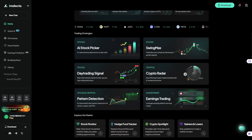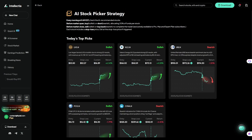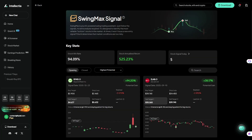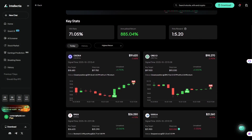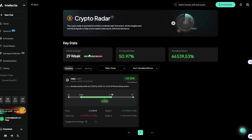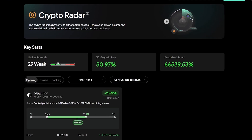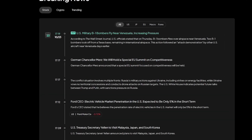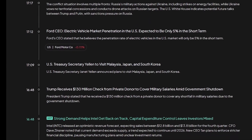The AI stock picker filters the most active or promising stocks for the day using data and sentiment analysis. There's also Swing Max and Day Trading Signal, which help identify possible short-term setups — purely analytical tools, not financial advice. If you're into crypto, the crypto radar section tracks coins with strong momentum, while pattern detection automatically identifies technical formations that traders often look for. And the integrated breaking news section keeps you updated with global events affecting markets — stock, crypto, or macroeconomic — all in one place.